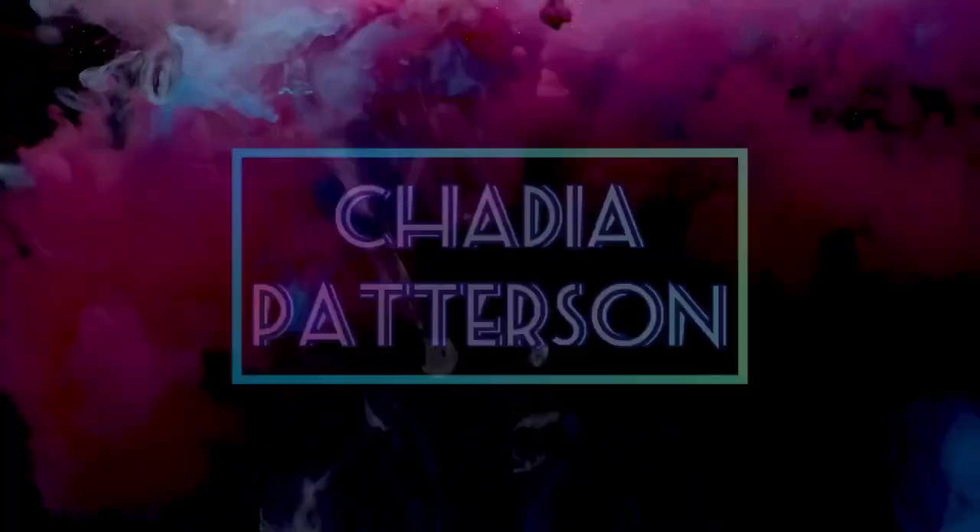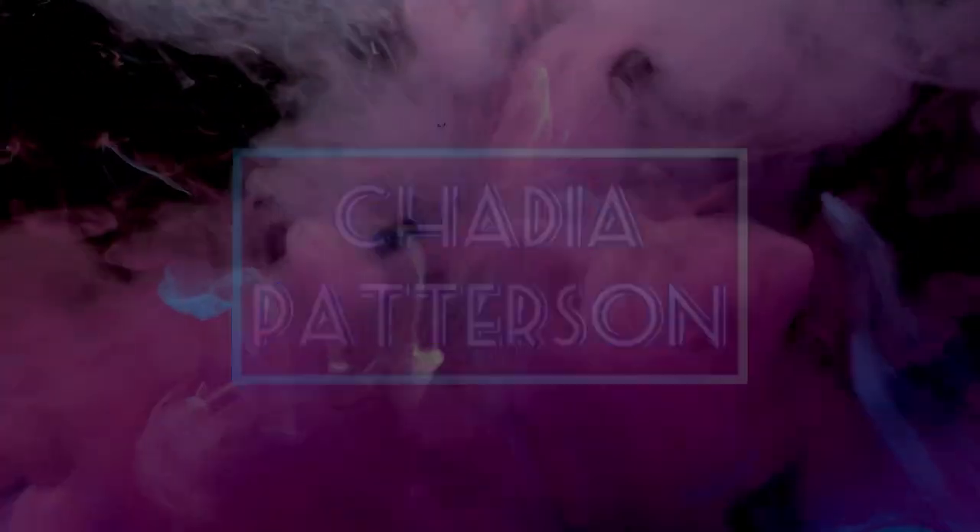What is up beautiful people, my name is Chadia. Today I'm going to be telling you how you're able to order and ship items from any online merchant and receive it here in Jamaica. Let's go.